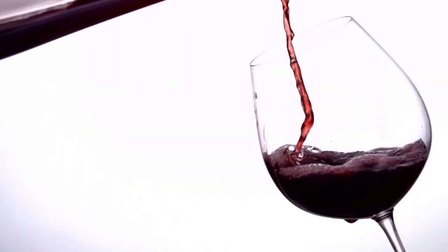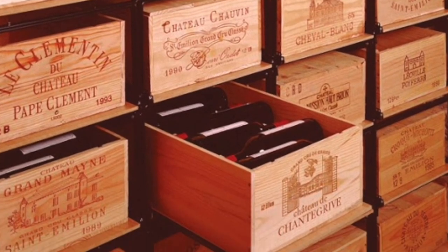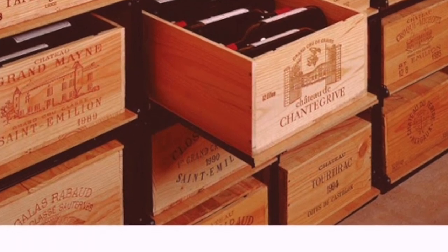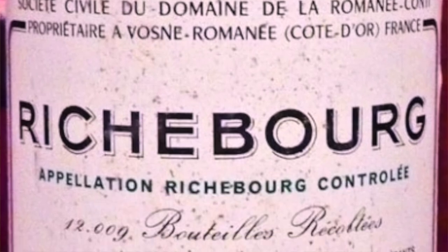Moving on to our second alternative investment option: wine. This is not the wine you get at your local wine shop. These are special exotic wines kept in cases of 8 to 12 bottles in a bonded warehouse. These bottles of exotic wines are not meant to be opened — at the right time, they need to be auctioned off. For example, a type of wine called Bordeaux has dominated the fine and investable wine market for years.